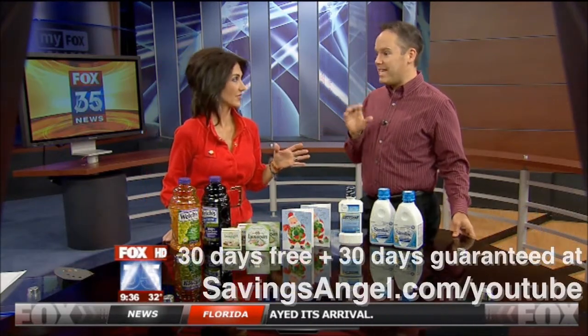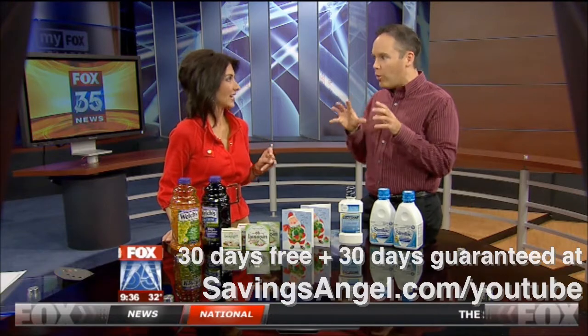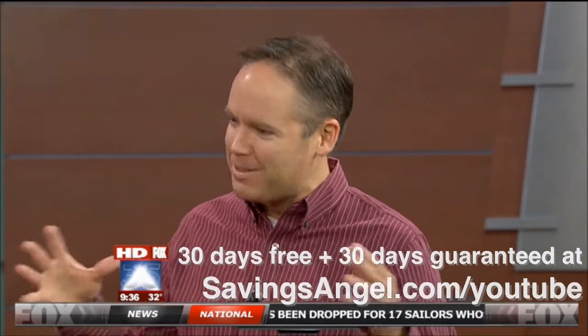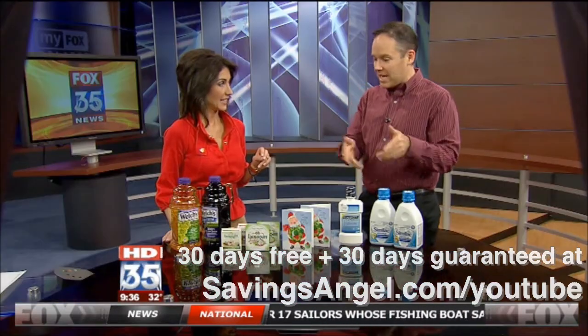We actually have a team of over 50 angels, and that's all we do. It's just the tedious work of looking back and forth between great store sales and great coupons, matching them up, and getting great deals like some of these ones right here.